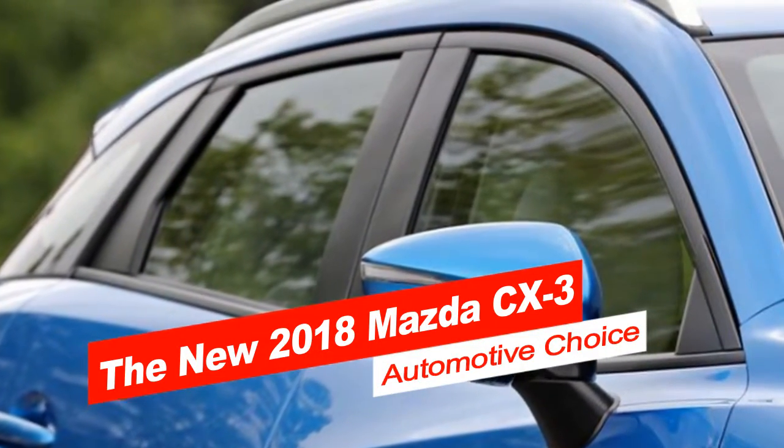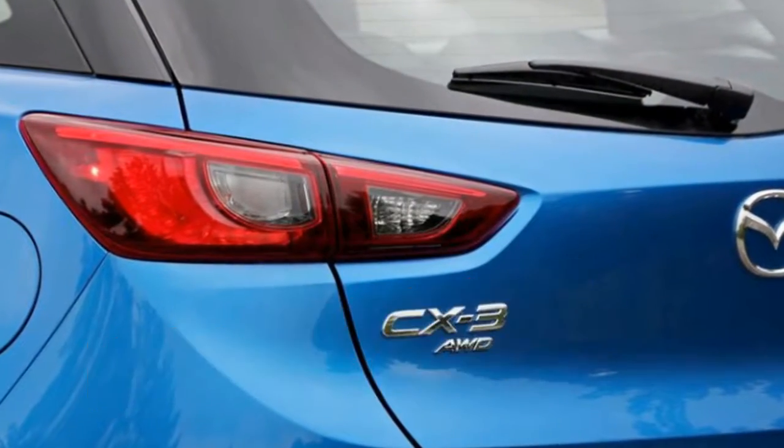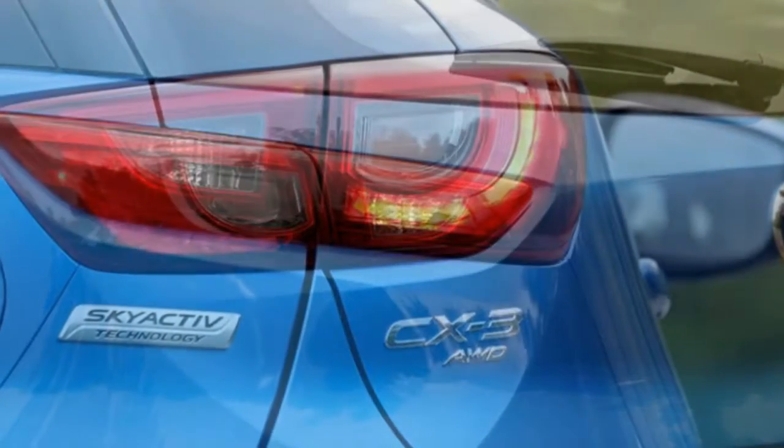All things being equal, the CX-3 is on our short list of incredible crossovers, if only for its corner-cutting skill and its carefree character.